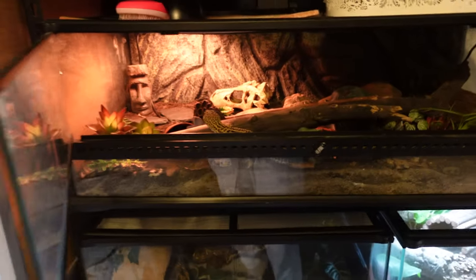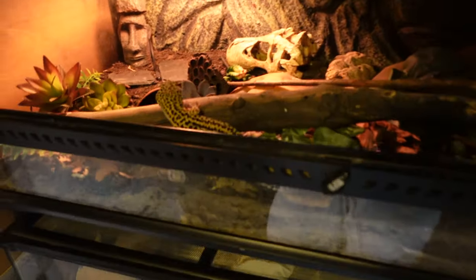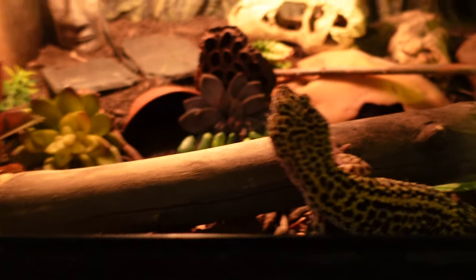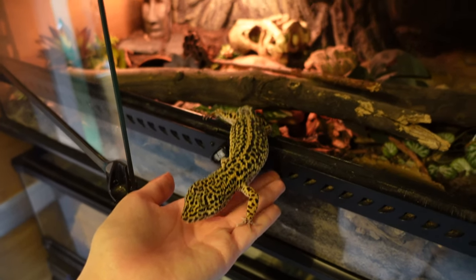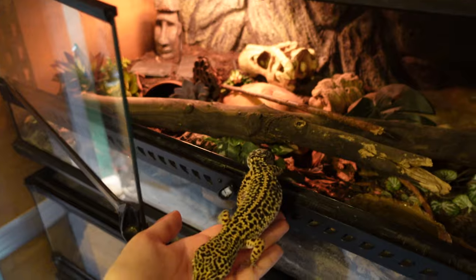The next enclosure up is my leopard gecko Dobby, who is in a large low Exo Terra. In my opinion these are excellent for leopard geckos and provide just the right amount of space — obviously bigger is always better. There he is. I always move stuff around and I'm never 100% happy with it, but I'm happy with where it is at the moment.